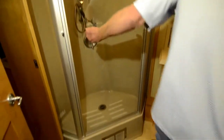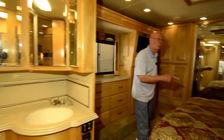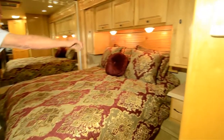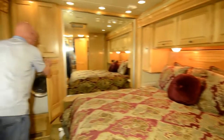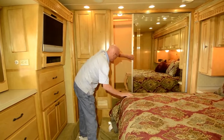This coach is just immaculate. Moving back into the master suite, we have an east-west bed. I like that headboard treatment up above. Easy access to the multiplex wiring system as well. Combo washer-dryer, and a generous amount of rear wardrobe storage here.